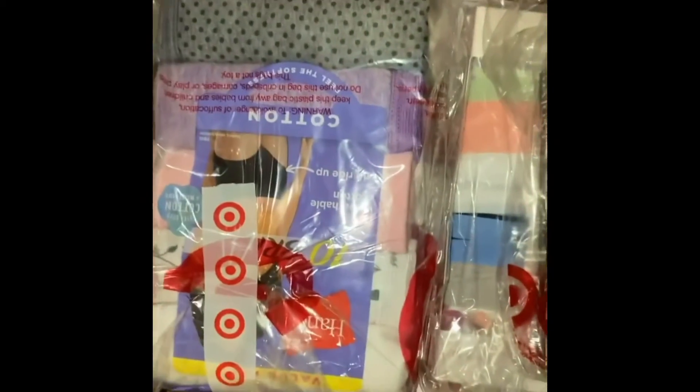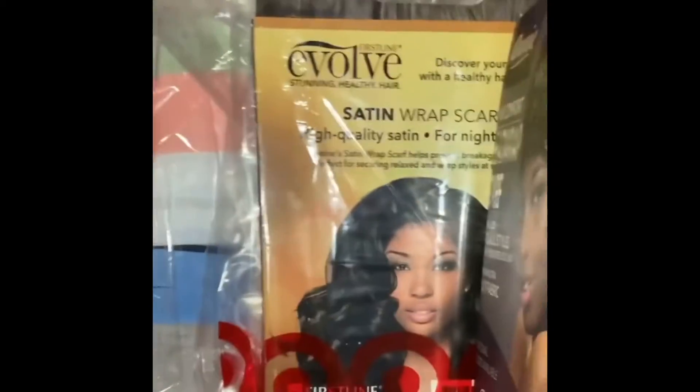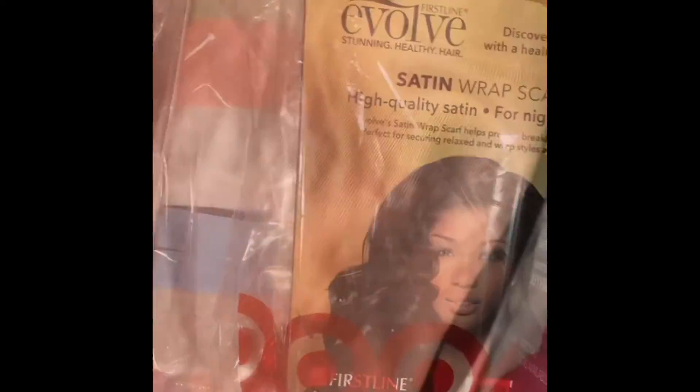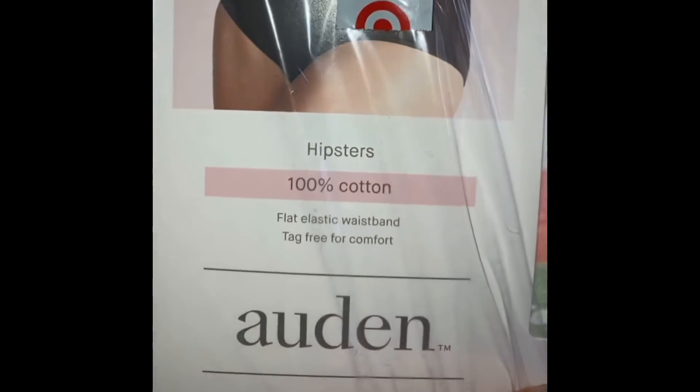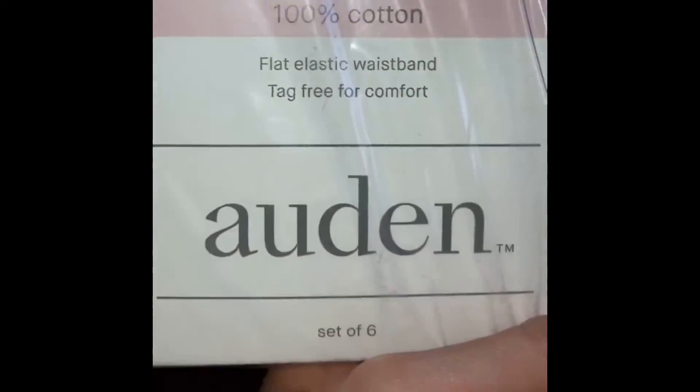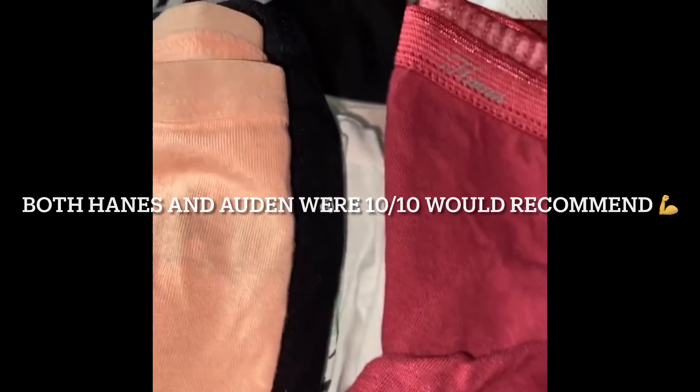In addition to Shein, I also made an order at Target for all-cotton items to replace my old synthetic ones. Due to the toxic effects that polyester has on reproductive organs specifically, I purchased a couple different types of cotton underwear. These ones are 100% cotton hipsters from Auden — I really like this brand. I also got Hanes briefs in a size 6, so I can have variety because I hate underwear that wedgies.